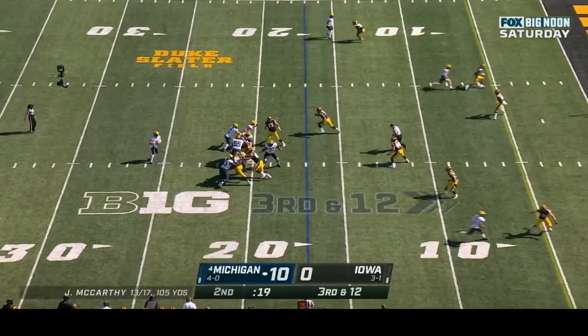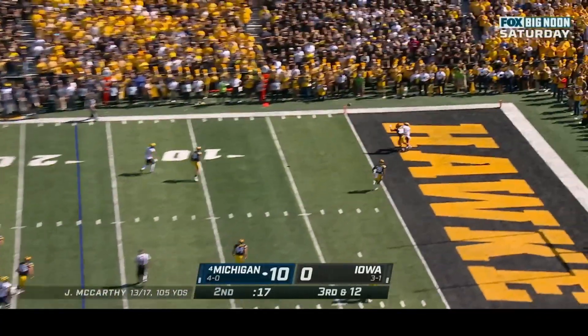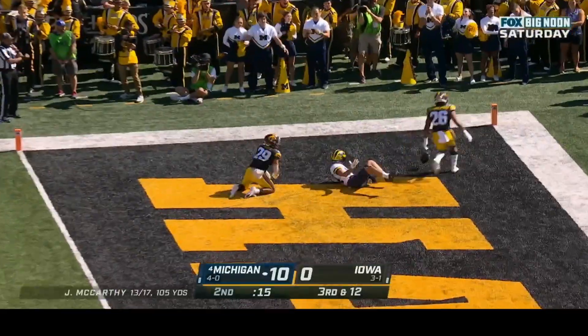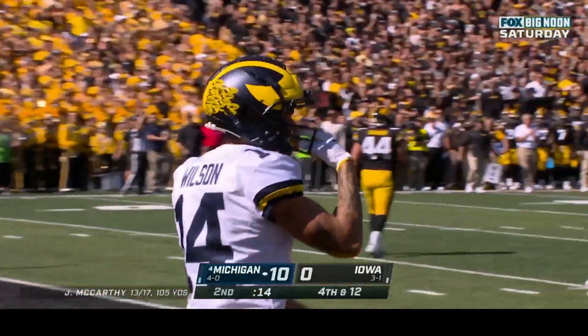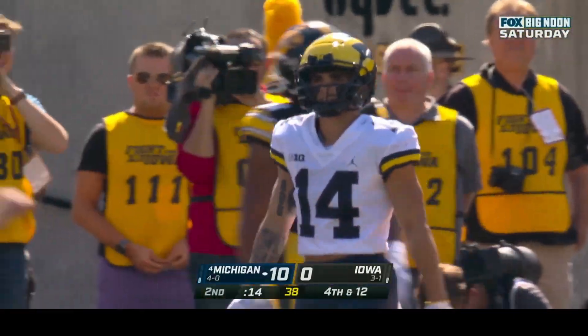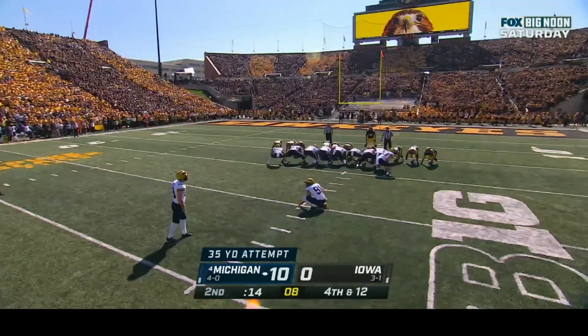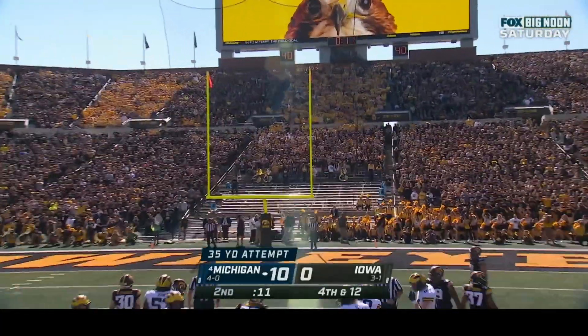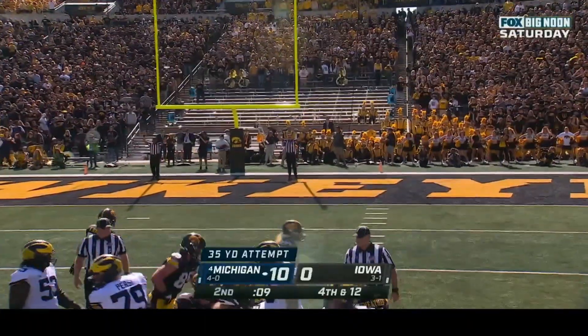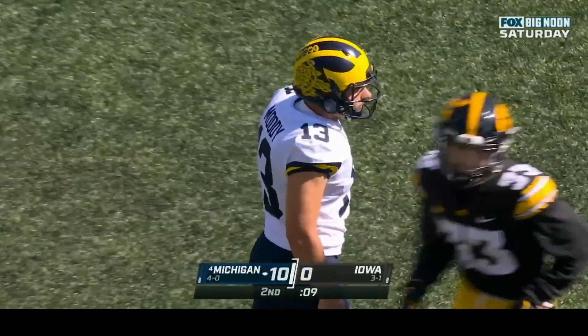Third down and twelve — they snap it in time. McCarthy off his back foot to the corner — batted up and incomplete; Roman Wilson the intended receiver but Sebastian Castro was there defensively for the Hawkeyes. Jake Moody lines up for the field goal from the right hash — high snap — kicked, and it's good. Jake Moody two for two.